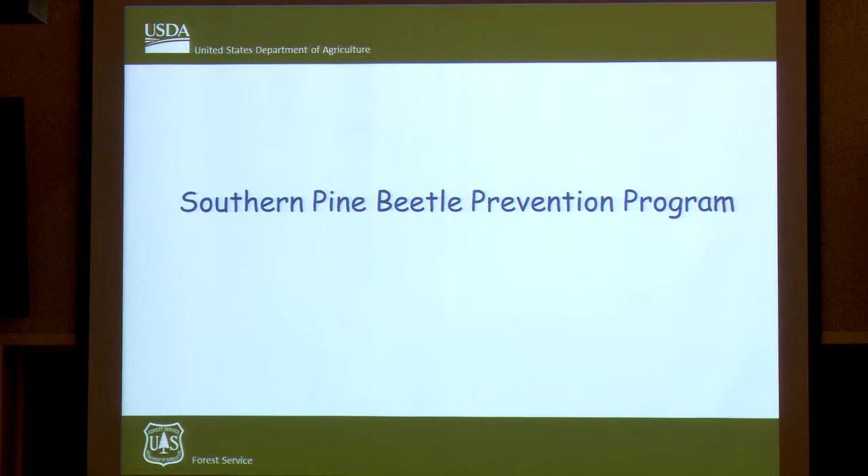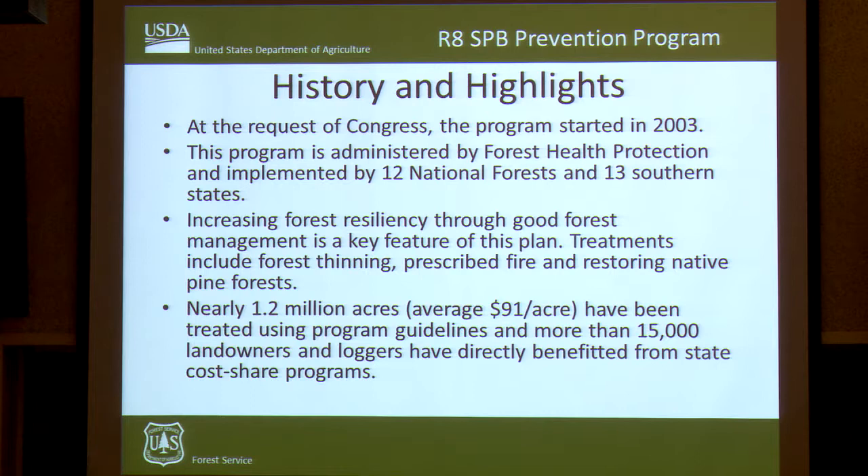I manage the Southern Pine Beetle Prevention Program in the South. This program was started back in 2003 at the request of Congress after our last major Southern Pine Beetle outbreak in the Appalachian Mountains, where about a million acres were impacted — an estimated $1.5 billion worth of damage in a five-state area around 2000–2001. The program is administered by U.S. Forest Service Forest Health Protection and implemented by our 12 national forests and 13 state partners. The basic tenet is increasing forest resiliency through good forest management, using prescribed fire, and restoring areas to native pine species. National forests, states, and private landowners have treated about 1.2 million acres so far.